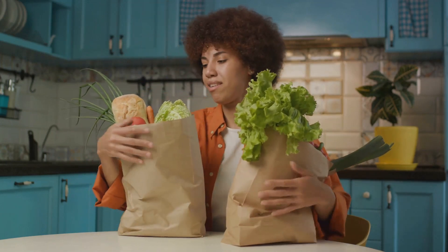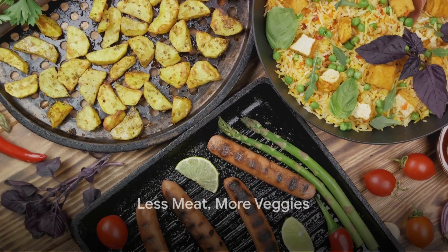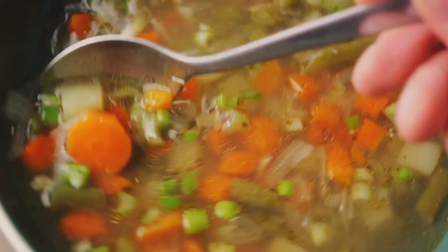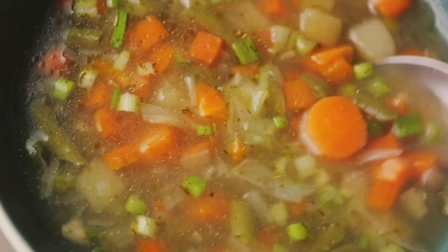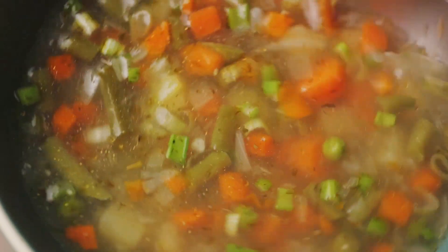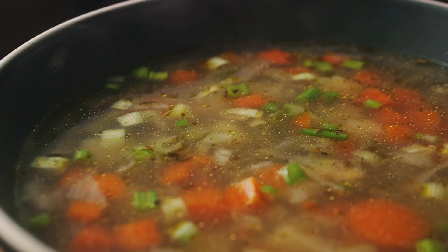Did you know that reducing your meat consumption can also reduce your grocery bill? It might seem like a tall tale, but it's true, my friends. When we think about it, meat is often the most expensive item on our shopping lists. But there are countless vegetarian meals that are not only cheaper, but also deeply satisfying and downright delicious.